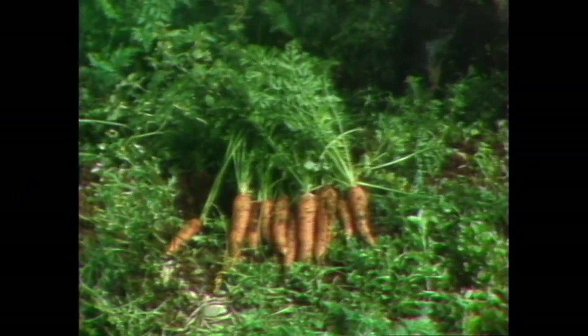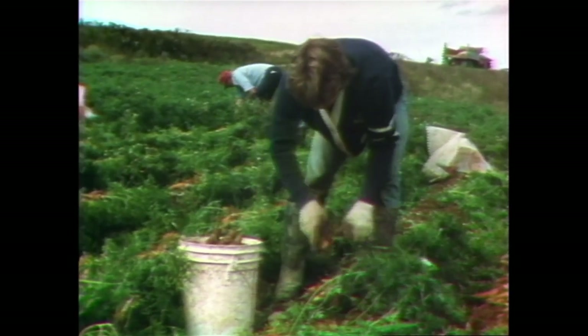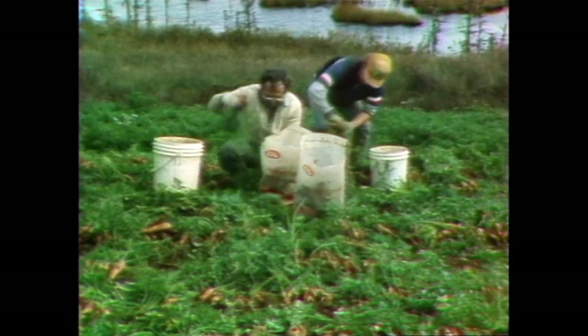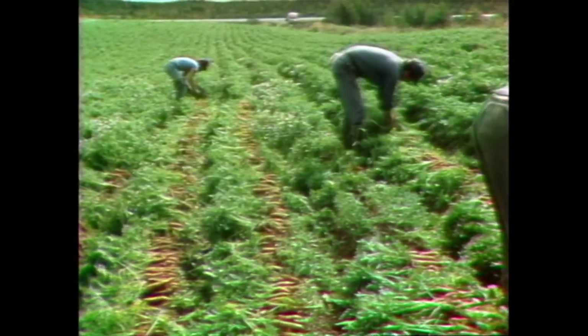Mid-October — that field of carrots seen being weeded earlier is now ready for harvest. The carrots are full and heavy, a good yield — the best in years. It's been a nearly perfect growing season and the markets look good. Gary says this is one of the better years: good yields, prices stayed reasonable. Last year and the past couple of years haven't been that great.